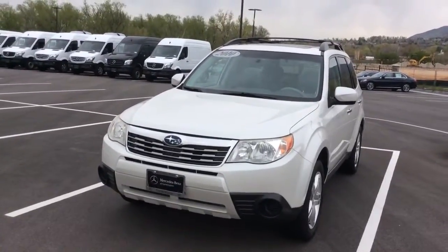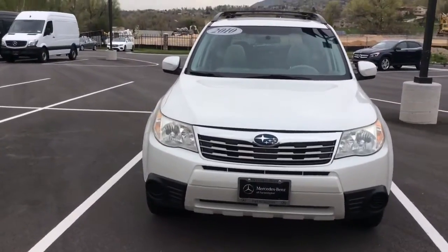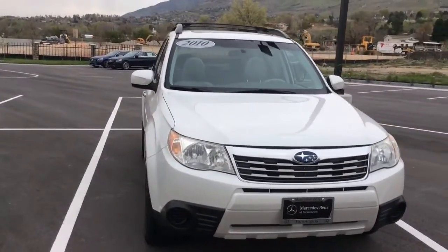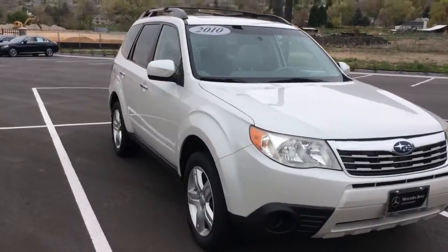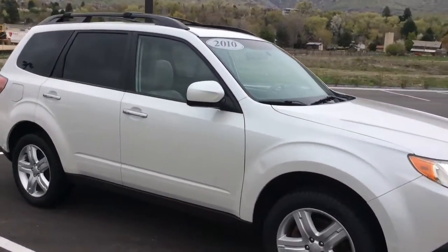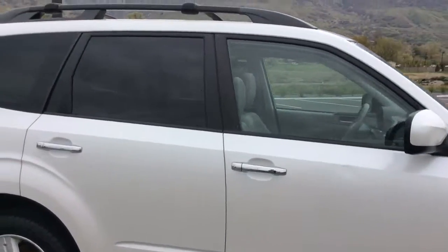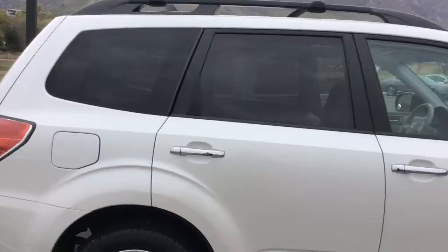Hi Flo, this is Heather with Mercedes-Benz of Farmington. This is the 2010 Subaru Forester that you inquired about. It's a good-looking little car. There is a small dent in the door there. I just wanted to point that out.